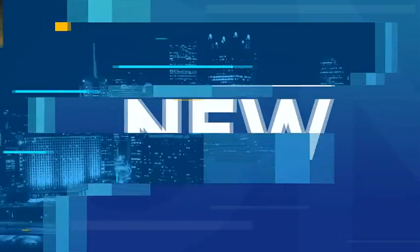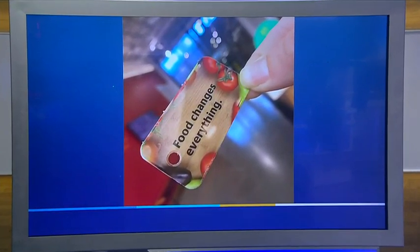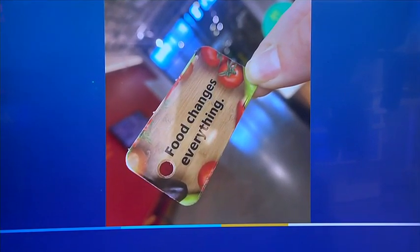You are looking at the food bank's new pass card system. That small plastic card is not just easy to carry around, but the nonprofit says it's going to be easier for families to access food this way. Channel 11's Lauren Talata has more on how it is really helping Pittsburghers.